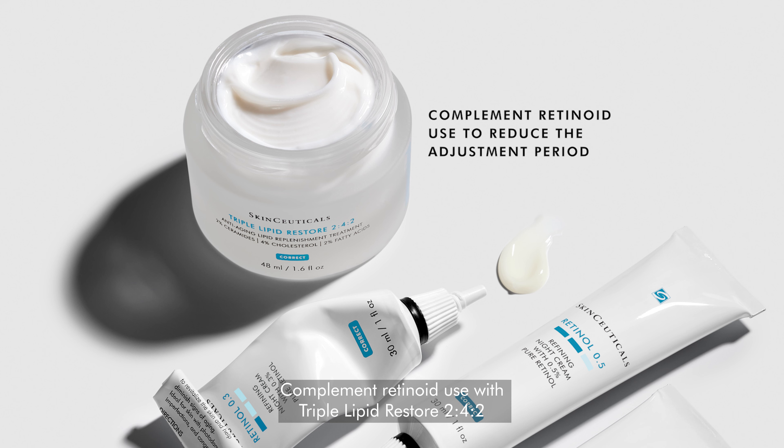It is clinically demonstrated to increase radiance by 26%, firmness by 35%, and smoothness by 66% after 8 weeks.